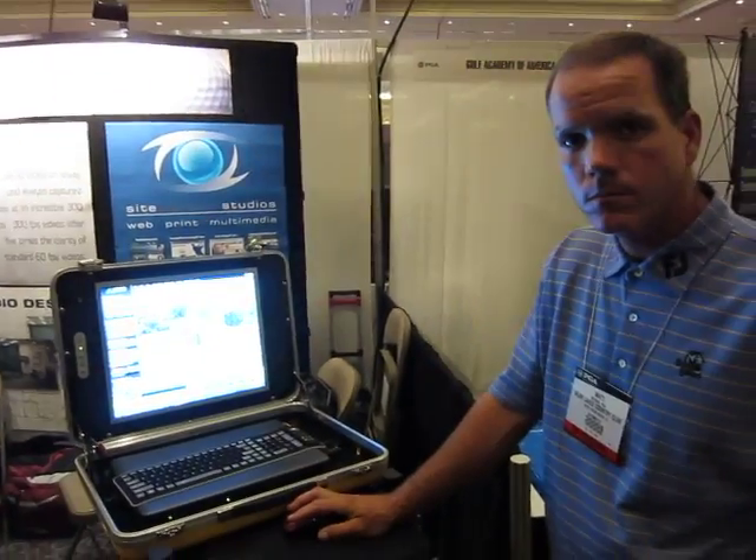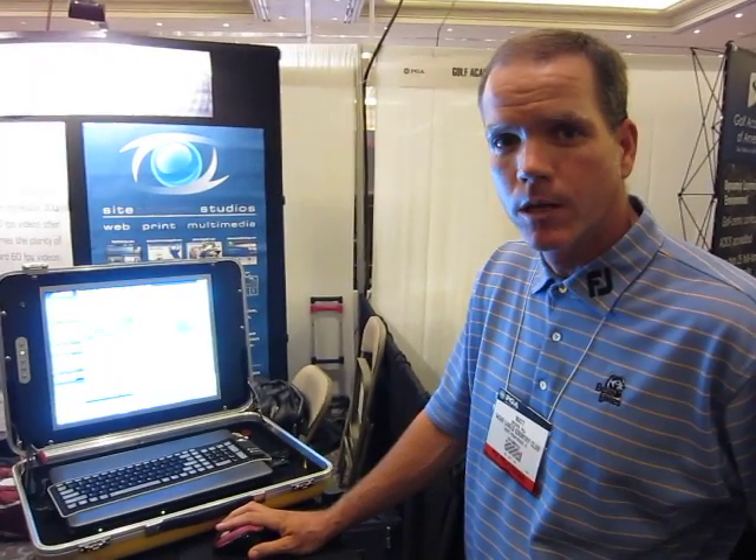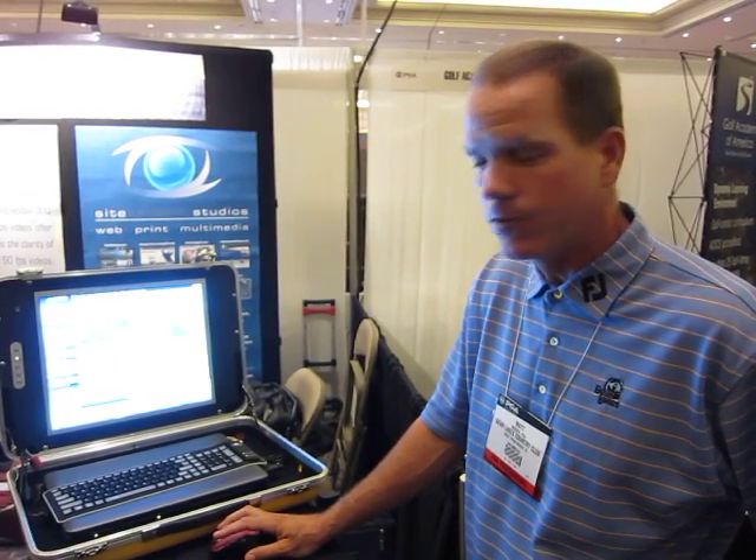This is JC Video at the PGA Fall Expo. My name is Matt Messer, I'm the Director of Instruction at Bear Lakes Country Club, and I choose to use JC Video because of their advanced features and their ease of use.